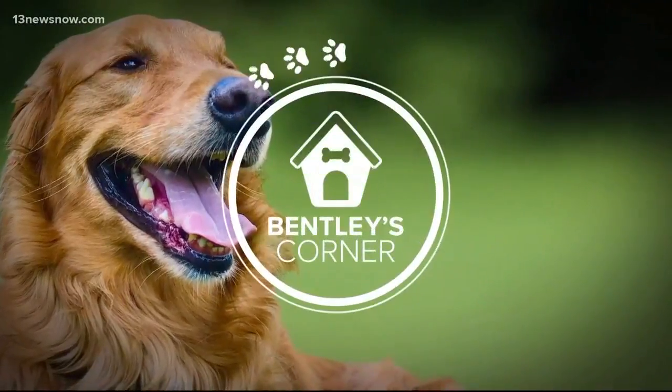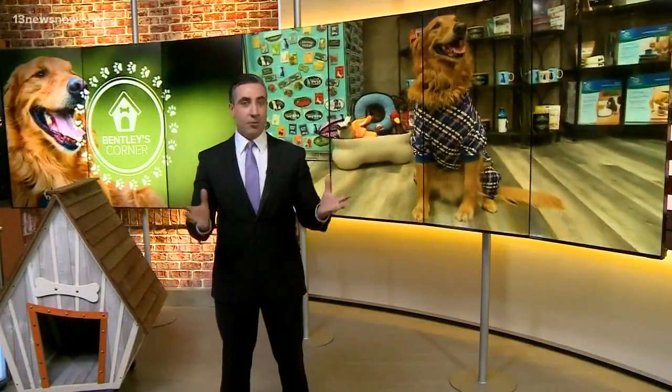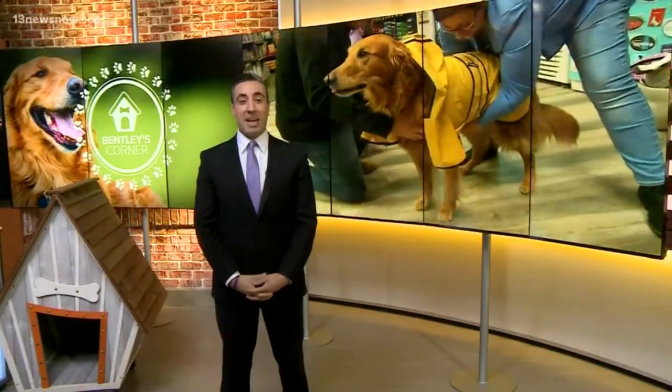Right, so today on Bentley's Corner, Tim's going to show off some of Bentley's new looks. We sure did. The dog dressing industry is booming, guys, so we wanted to check out what all the fuss is about. So Bentley put on a little bit of a fashion show at Care-A-Lot.